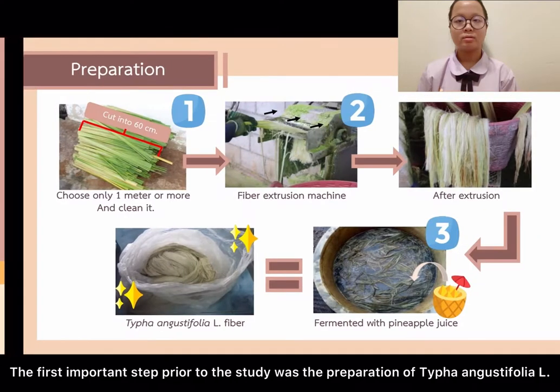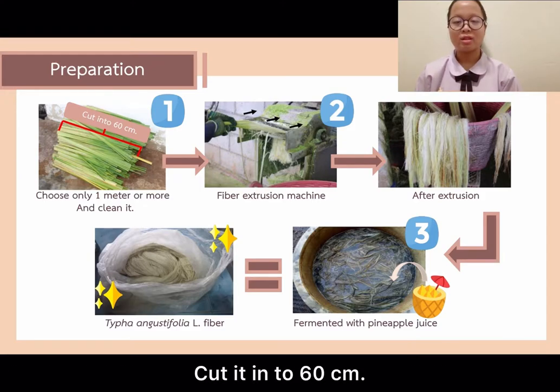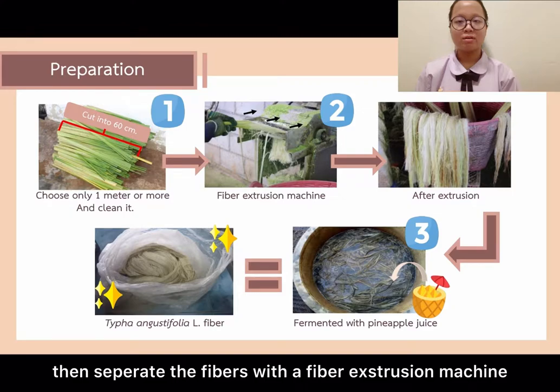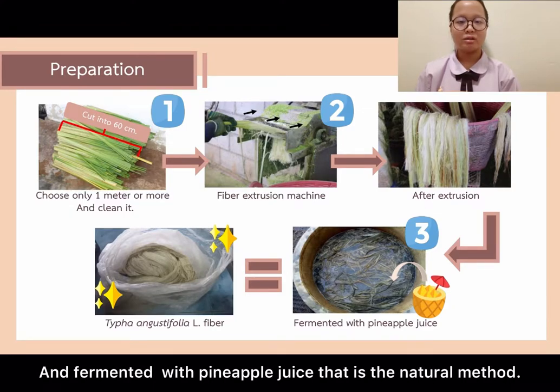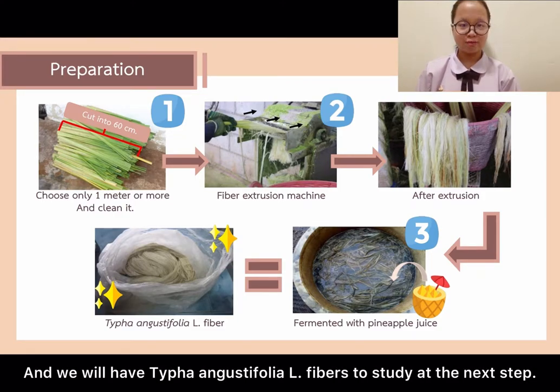The first important step prior to the study was the preparation of Thai Phan and Gas Defolio L by cutting it to a length of 60 cm, then ironing the fibres with a fibre extrusion machine, and finally using pineapple juice fermentation as the natural method. This yields Thai Phan and Gas Defolio L fibres ready for the next step.